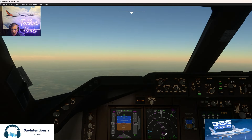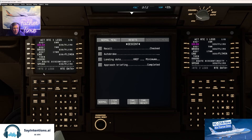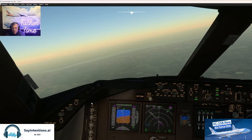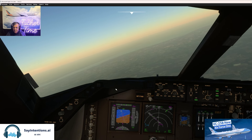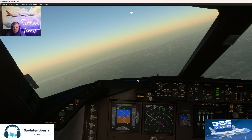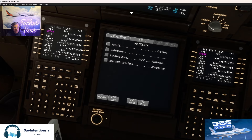Air Force One, Washington Center — expect the ILS runway 4 approach into LaGuardia, Proud 2 arrival, Speak transition. Advise ready to descend, otherwise I'll give you your descent in 20 minutes. Brian reads back: expecting ILS runway 4 approach into LaGuardia, Proud 2 arrival, Speak transition, will advise when ready to descend or wait for descent in 20 minutes. By the way that was completely my fault — it's Proud 2 and they said Speak transition.